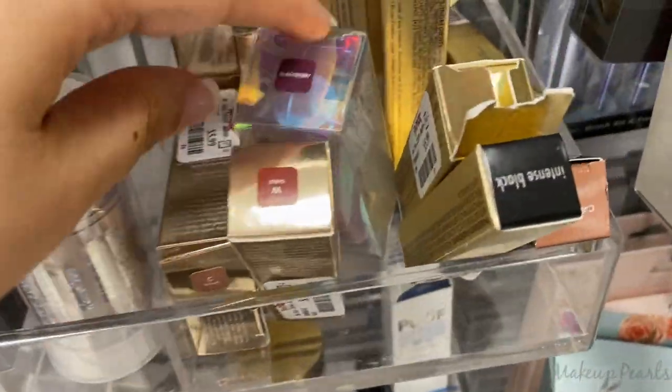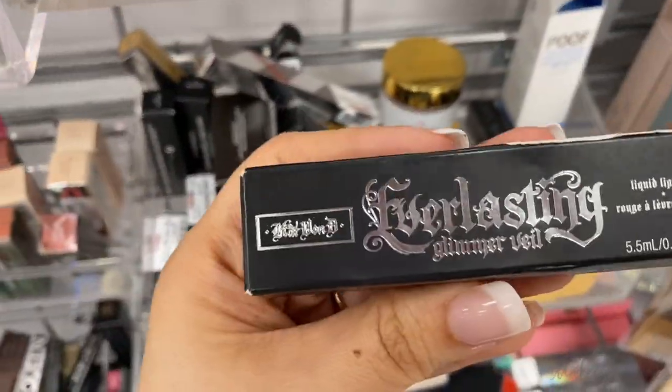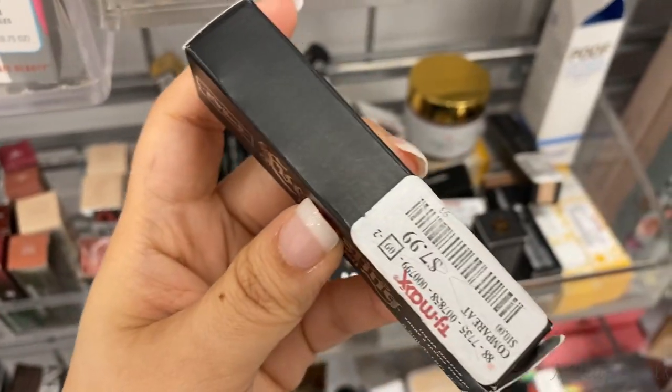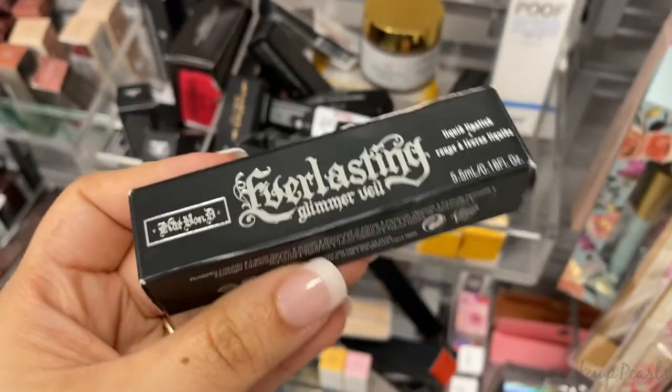There's some more Becca — Becca's always great to come across. I also wanted to mention the Kat Von D Everlasting Glimmer Veil Liquid Lipstick running for $7.99 in the shade Thunderstruck. Thunderstruck is such a beautiful shade — I would definitely recommend it any day.